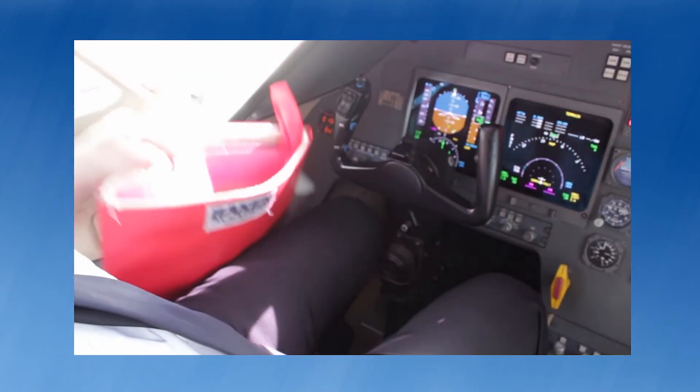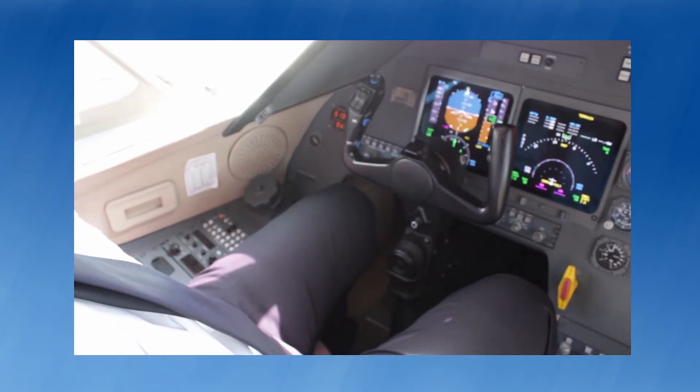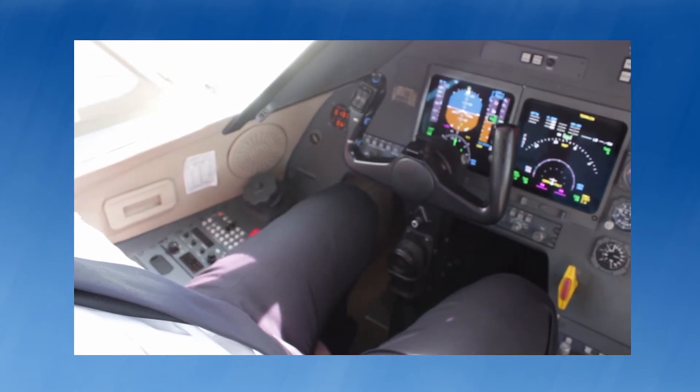In the cockpit, pilots can easily store the Hot Stop L tablet bag near them for quick and easy retrieval, as it is small and thin enough to slide into the next seat.